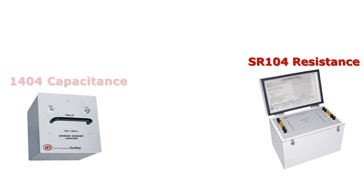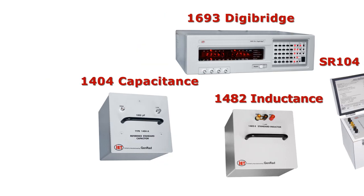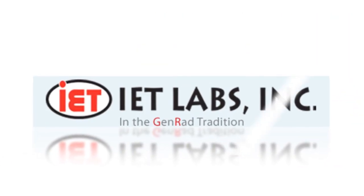The world's best in resistance, capacitance and inductance, and the most accurate instruments in measurement. IET, the world standard in metrology.